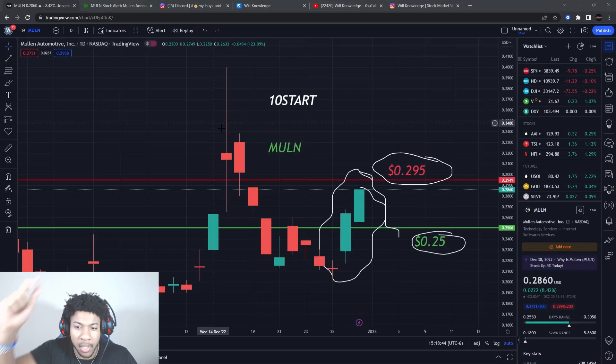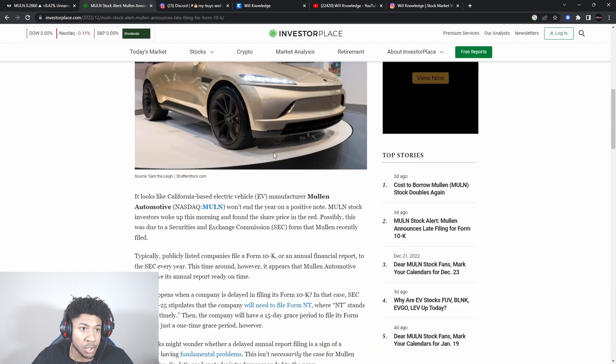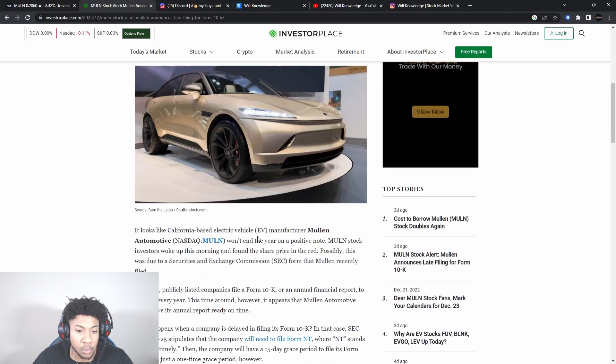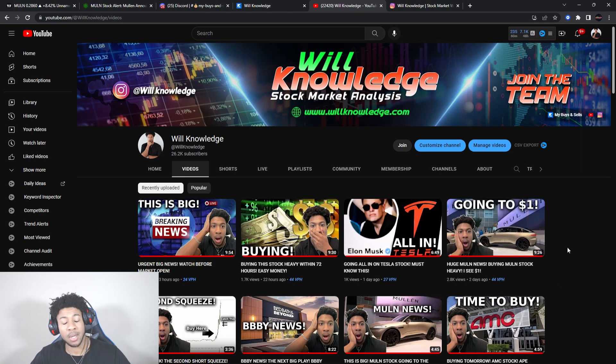We're going to be going over Mullen stock, ticker symbol MULN. We're going to go over all new levels and also the news on Mullen — specifically their filings. We hit over 150 likes on the previous Mullen video, so as promised, this is the update video covering any news or new levels.